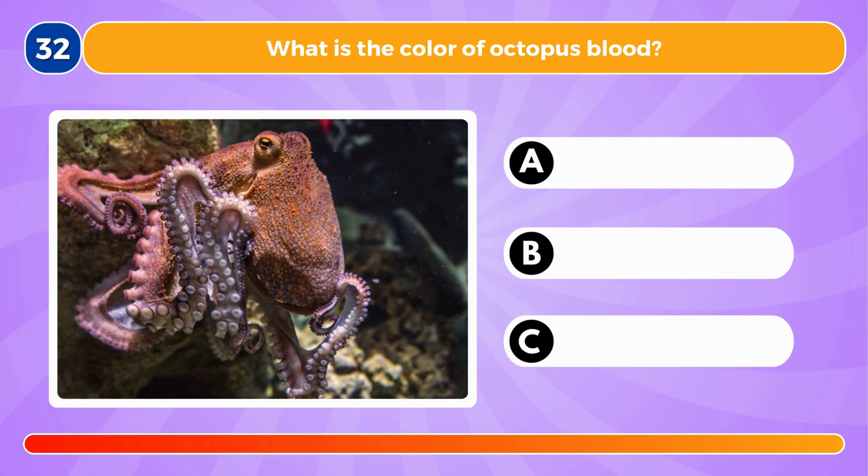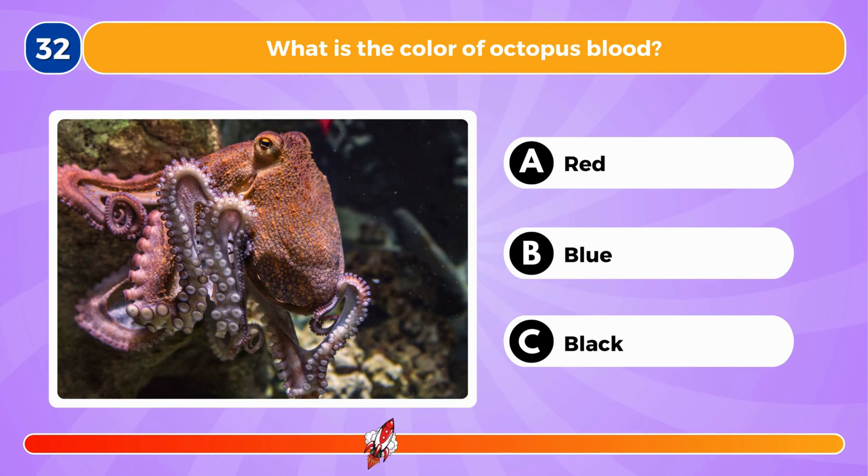What is the color of octopus blood? It's blue.